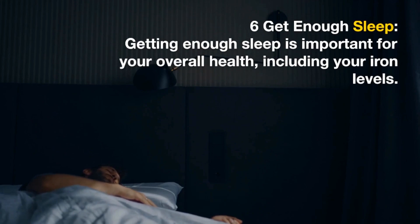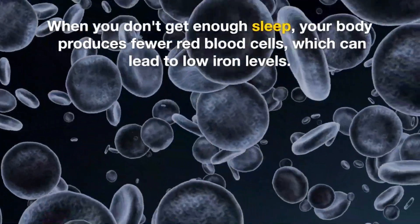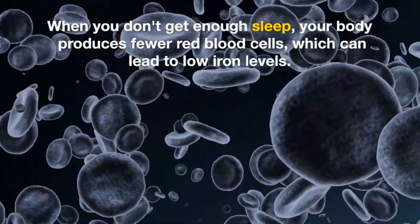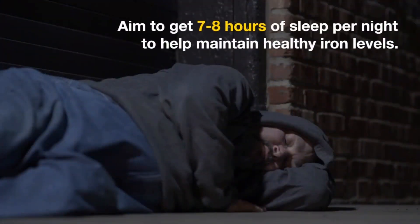6. Get Enough Sleep. Getting enough sleep is important for your overall health, including your iron levels. When you don't get enough sleep, your body produces fewer red blood cells, which can lead to low iron levels. Aim to get 7-8 hours of sleep per night to help maintain healthy iron levels.